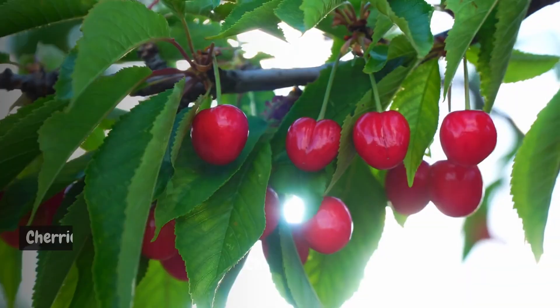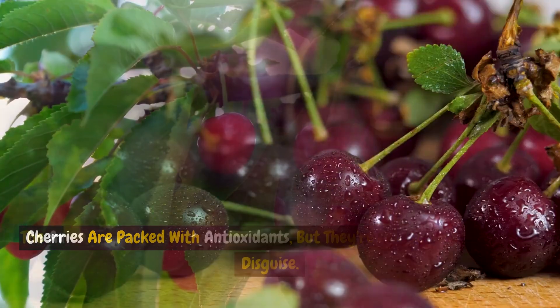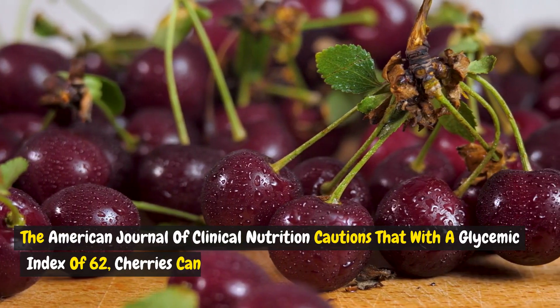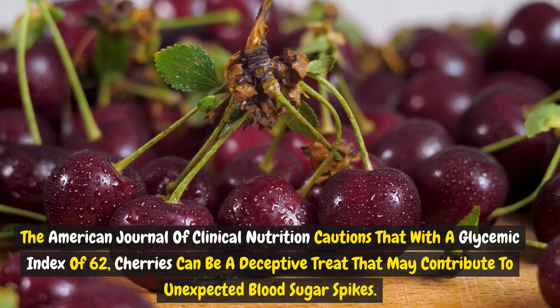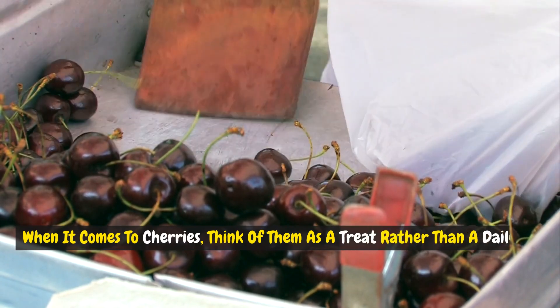Fruit 6: Cherries. Cherries are packed with antioxidants, but they're also sugar bombs in disguise. The American Journal of Clinical Nutrition cautions that with a glycemic index of 62, cherries can be a deceptive treat that may contribute to unexpected blood sugar spikes. When it comes to cherries, think of them as a treat rather than a daily staple.